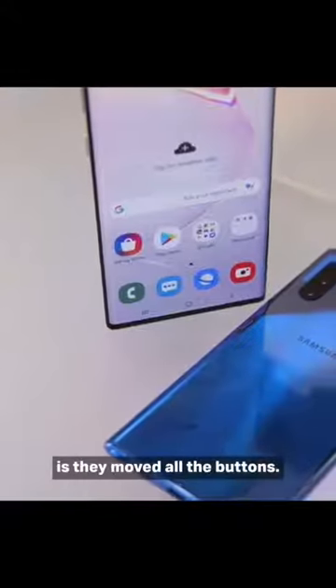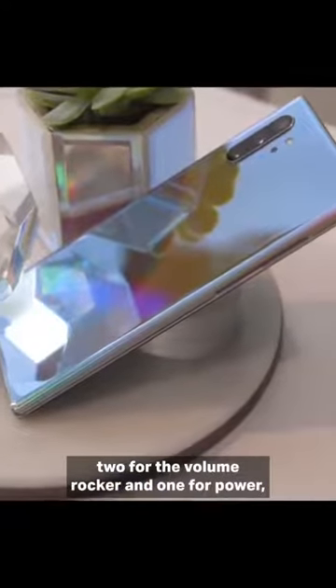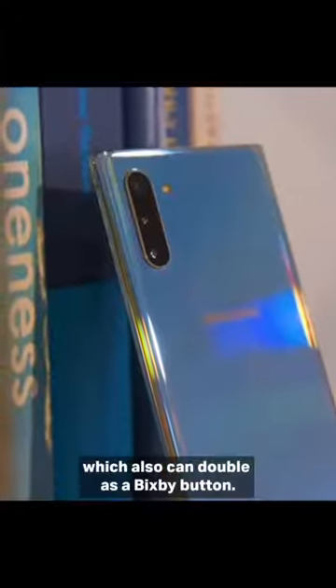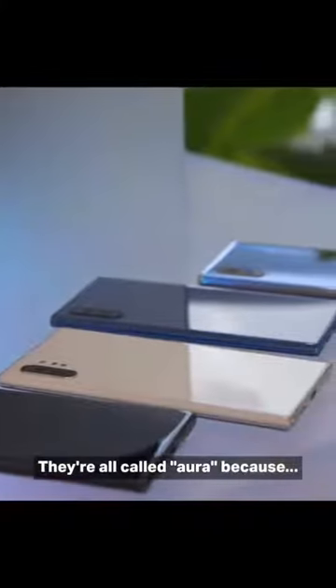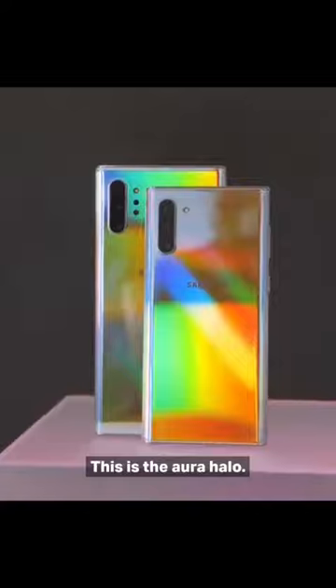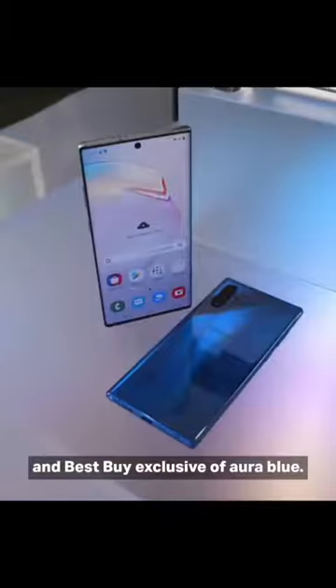The other thing Samsung has changed is they moved all the buttons — they're now on the left-hand side and there's just three: two for the volume rocker and one for power, which can also double as a Bixby button. The Note 10 comes in four colors, all called Aura. This is the Aura Halo. There's also black and white, which will be available everywhere, and then there's a Samsung.com and Best Buy exclusive called Aura Blue.